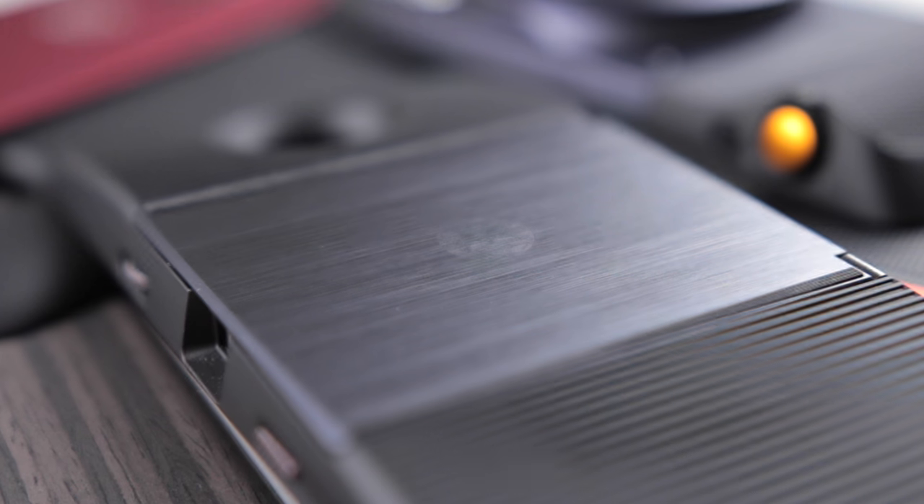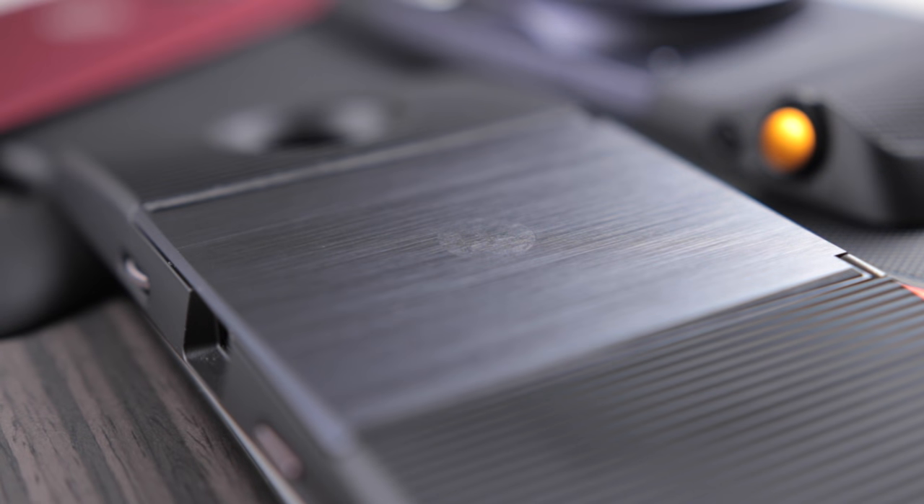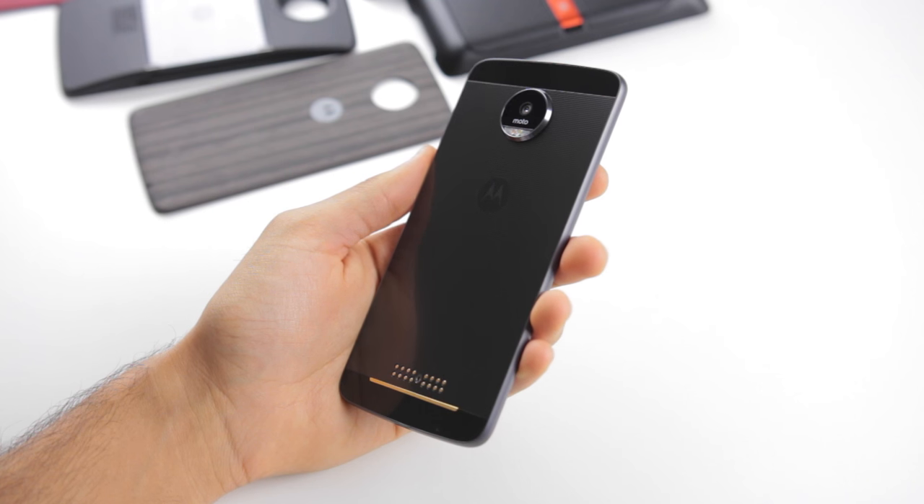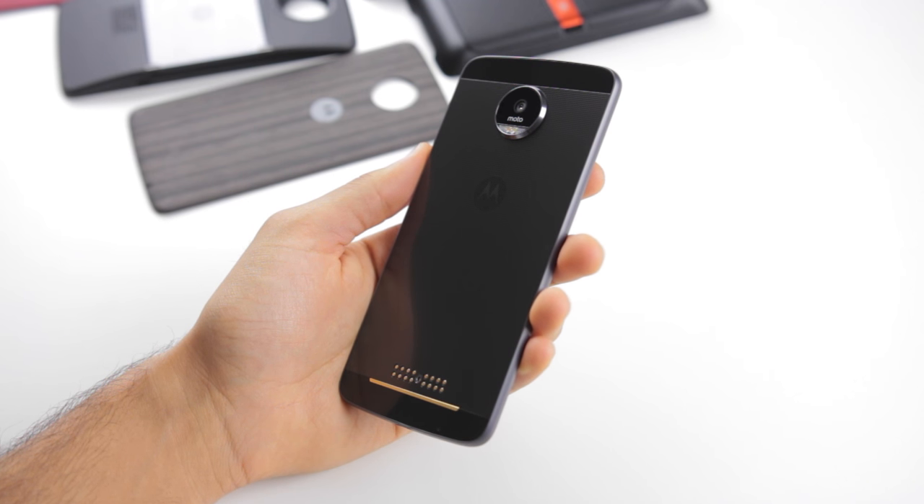Wow. Motorola claims these mods will work with future phones, but still, you've gotta be seriously dedicated to this line of phones to buy this expensive set. And that's it — that's the Moto Z and its Moto Mods. Like the video if you liked it, comment down below your thoughts on this Moto Z series of phones, and subscribe if you haven't already. Thank you for watching.